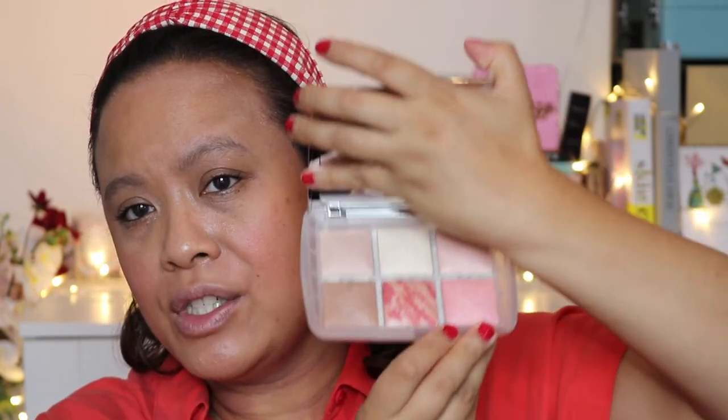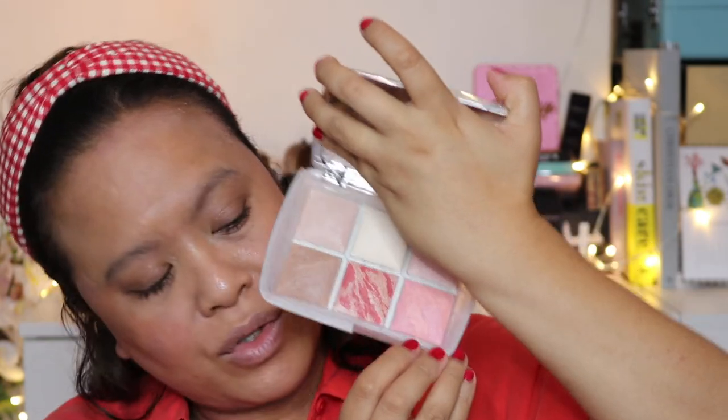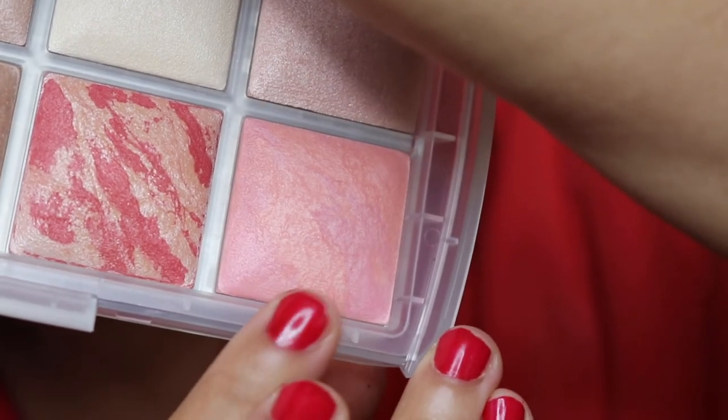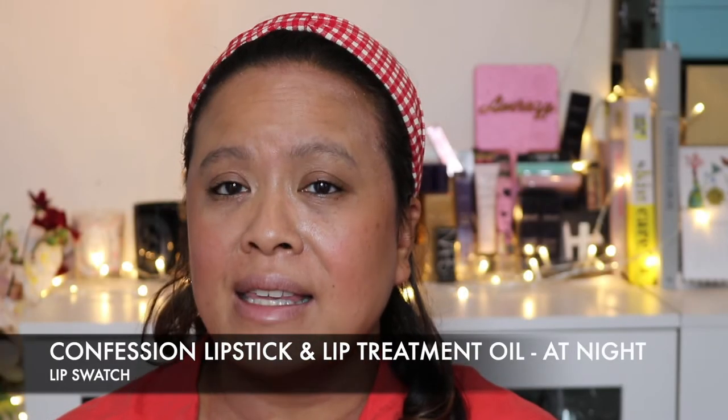Hourglass also launched another blush — it's actually an existing blush. If you have the limited edition Ambient Lighting Edit Ghost palette, you'll have this colour. This is number six, Sublime Flush. I have the palette here and I didn't end up doing a video on it yet, but I wanted to show you what that blush looks like. I didn't buy the full size because I had the smaller size in the palette, so at the end of the video I'll do a swatch of that so you can see this new launch.